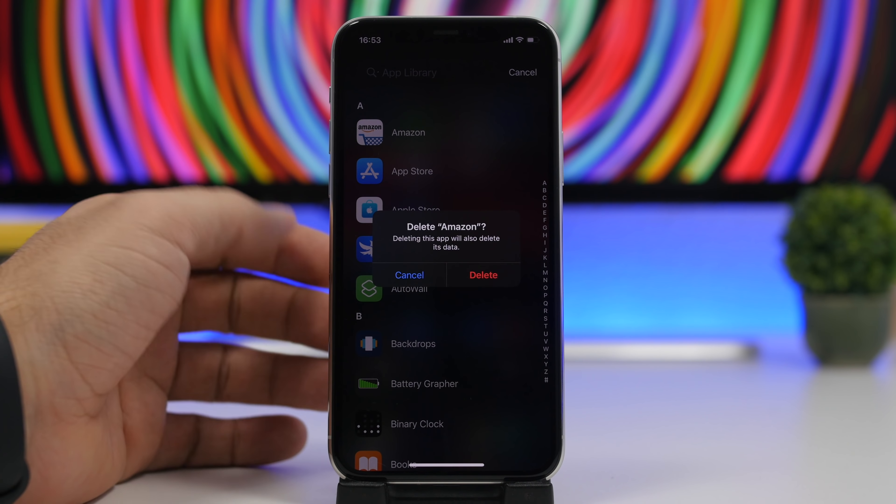That is it for this video — 17 amazing iPhone tricks that you probably didn't know existed. I hope you guys learned something new today about iOS on your iPhone, and hopefully you'll find these helpful. Thank you for watching and I'll see you guys on the next one.